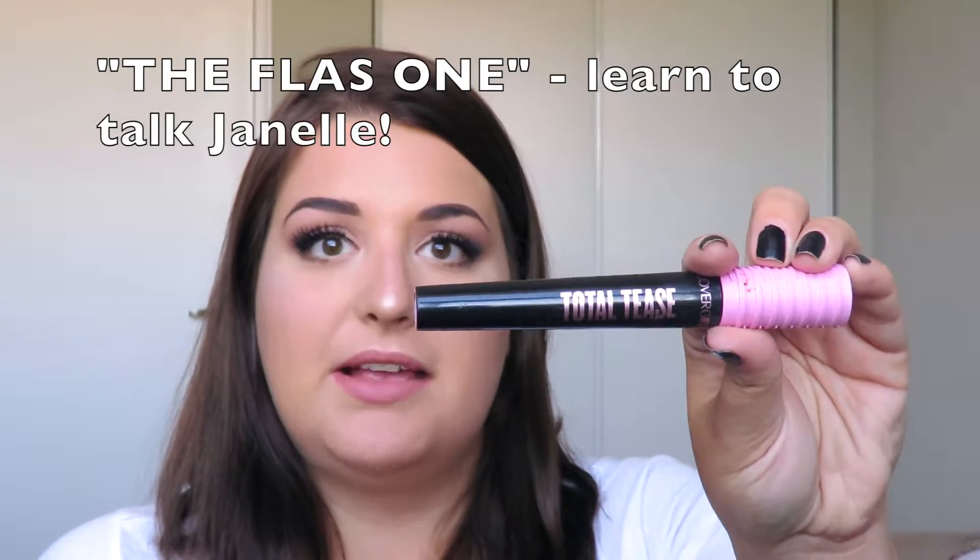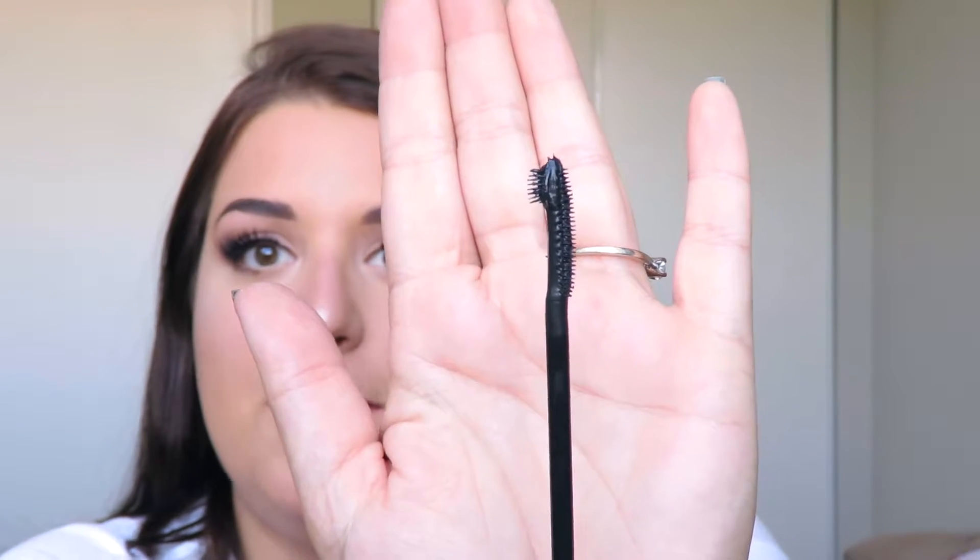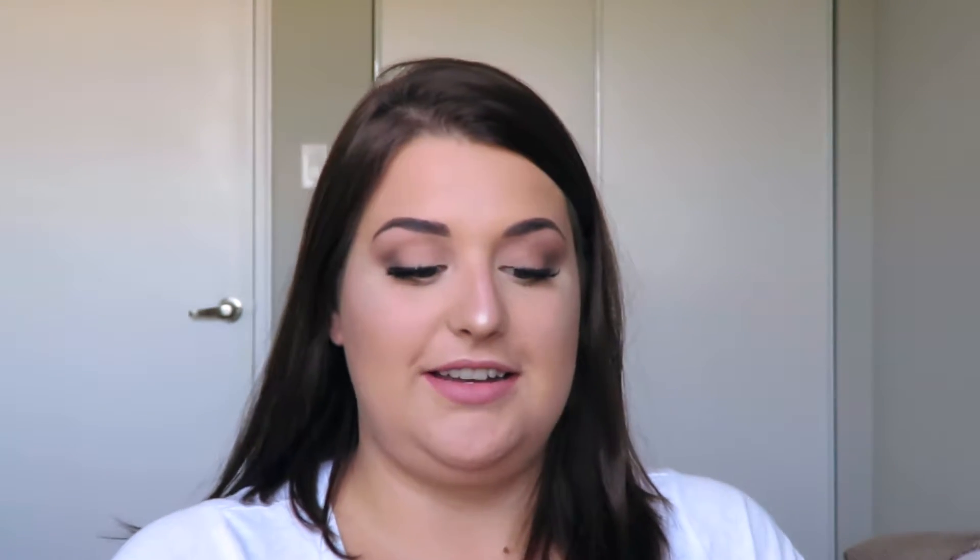The last mascara I've been loving is the Covergirl Total Tease. When I first got it I hated it, so I put it in my drawer. Then I was having a hard time doing my lower lashes, so I tried it again. It has an extremely small mini brush on the opposite end, which is amazing for lower lashes. I've also been loving it as a base mascara before I put on falsies — it's a very lightweight formula that allows my lashes to hold a curl better so falsies stick on more easily.